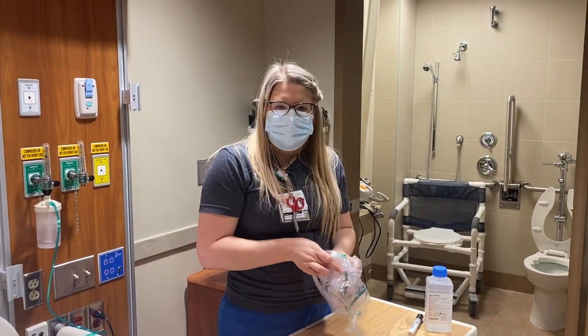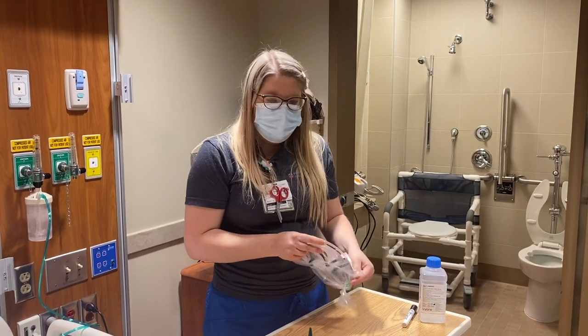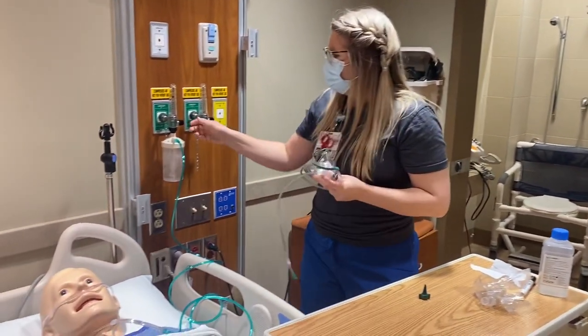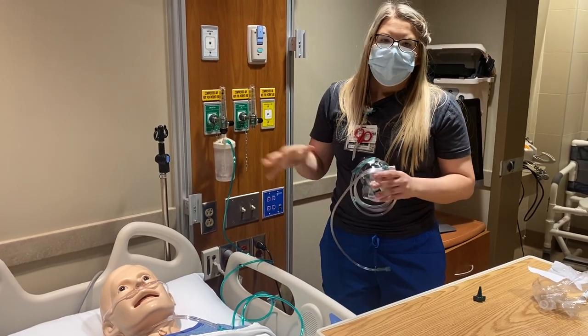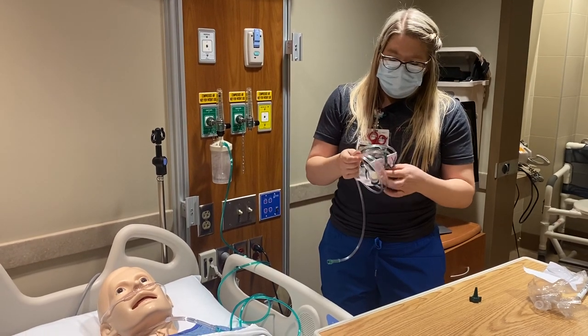Anytime a patient is in extreme respiratory distress and their SpO2 is less than 89%, we want to check what delivery system our patient's on and how we can escalate. For this patient, let's say they're on 15 liters of high flow. I have no more room to go up on my high flow device — their SpO2 is still 75%. What I need to do is place an additional device, and that is going to be a non-rebreather.